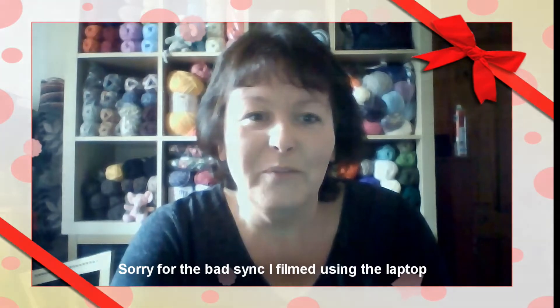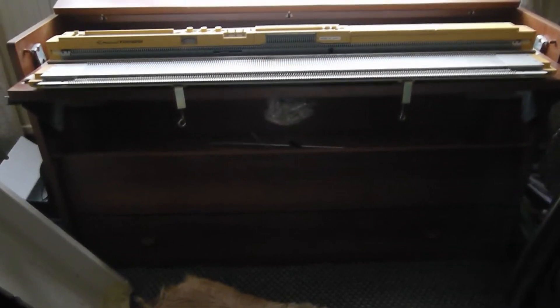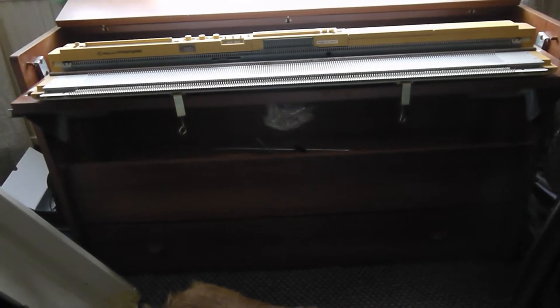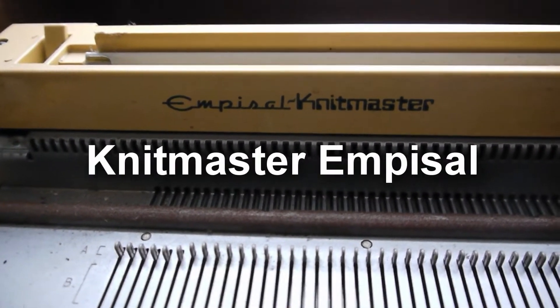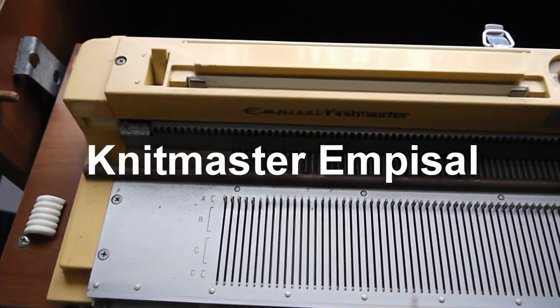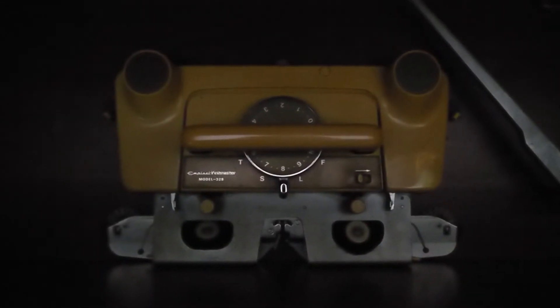First up is this knitting machine and the cabinet it came in. The cabinet is four foot wide, about two and a half foot high, and it is heavy — this thing would have been quite pricey back in the day, maybe 20 years ago or more. This is a Knitmaster machine. It has yellowed with age as all plastics do, but I've been looking at videos on YouTube where people use peroxide to get them back to white. The carriage is down there, and the tensioner pole is there as well.